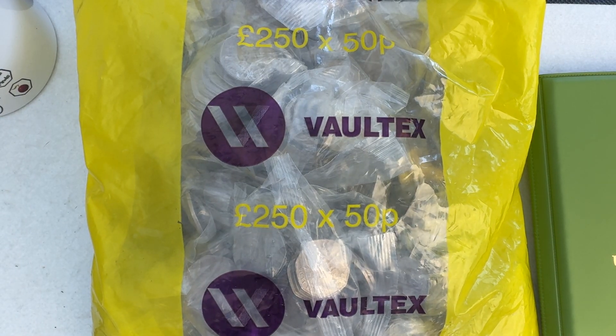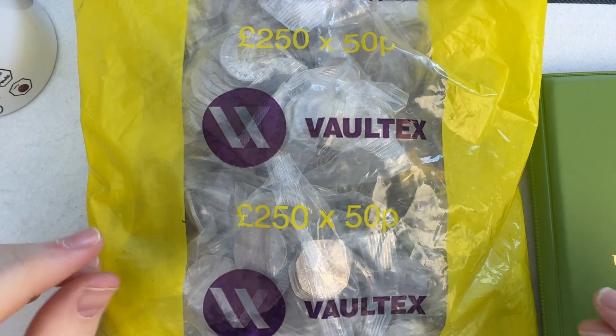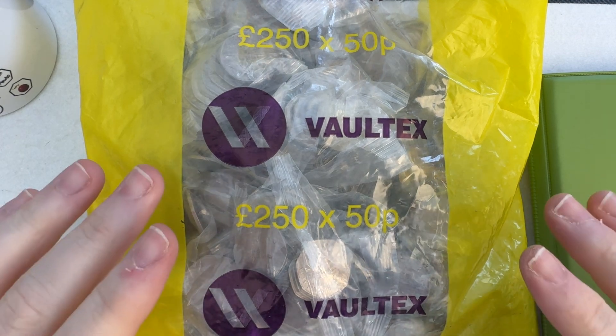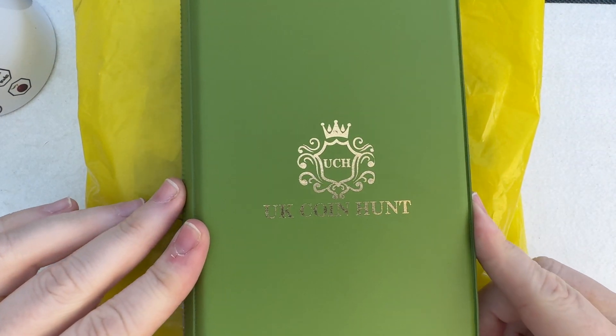Hello everybody and welcome to another episode of Bungle Collects. Lady M and I are going to be going through this £250 bag of 50 pences. Hopefully we'll find some rare and valuable ones — the ones you can find in your change that are worth more than the 50p stamped on them. Although from Lady M's point of view, she is after something for the book.